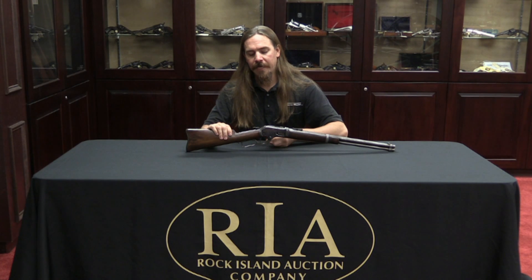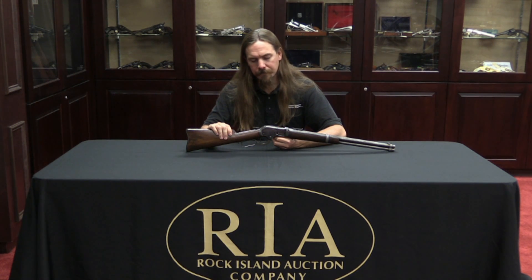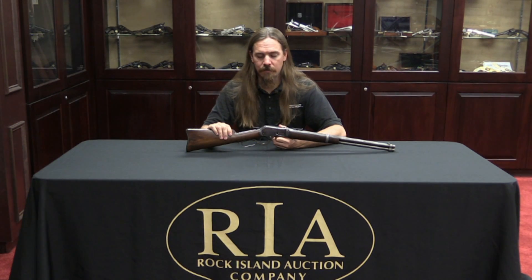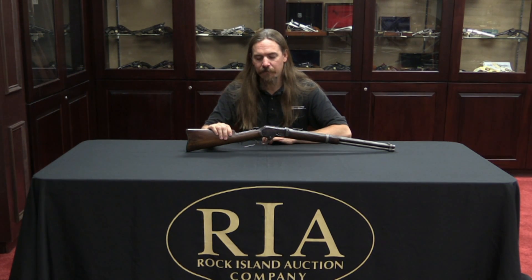Colt never again produced a lever-action rifle. They did make some slide actions — the Lightning series — and some .22 caliber slide-action rifles, but Colt stayed out of the lever-action business and Winchester stayed out of the revolver business, and it went pretty well for both of them. What it does leave us with today is some pretty unusual rifles from Colt's little stint in the rifle business.